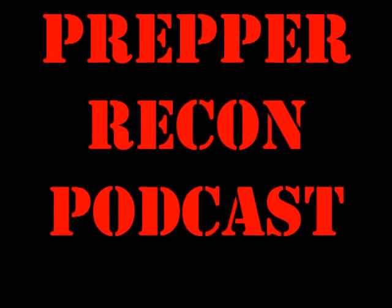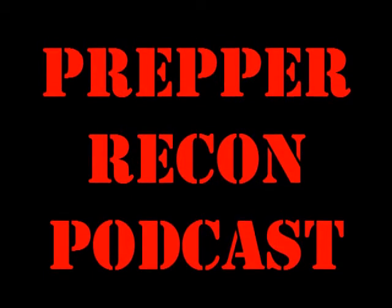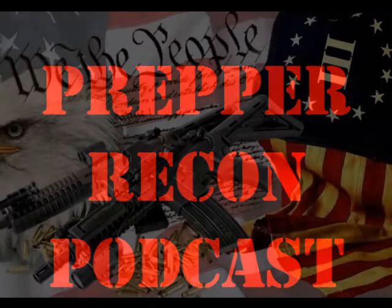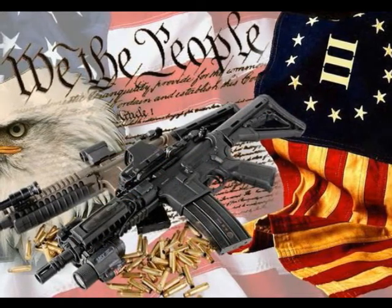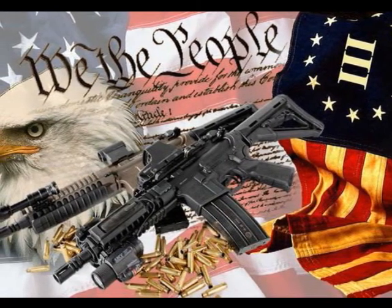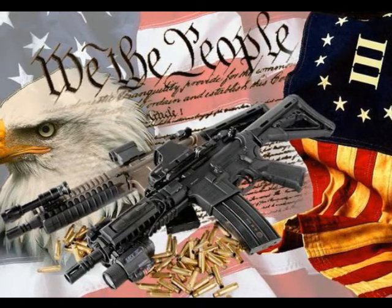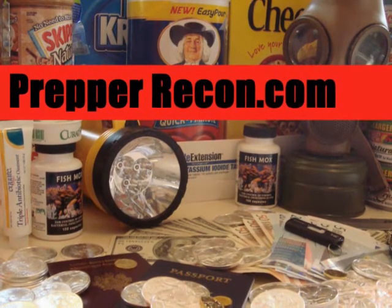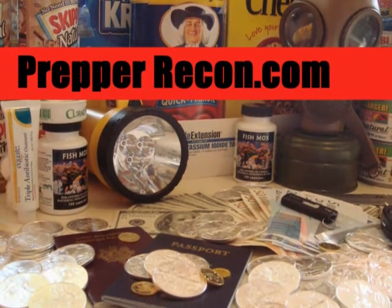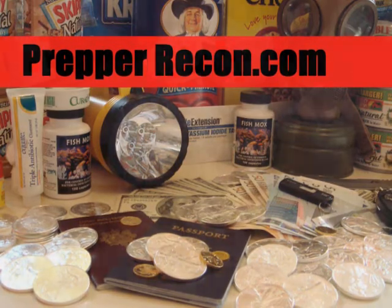I saw a version someone made on YouTube — basically a mousetrap with a shortened roofing nail positioned over a primer; when the trap snaps it strikes the nail and fires the round. You could also use black powder percussion caps — fairly loud like a firecracker, cheap, a hundred in a can, and very small. They'd be loud enough to hear inside a truck if set close by.